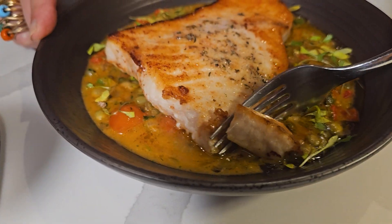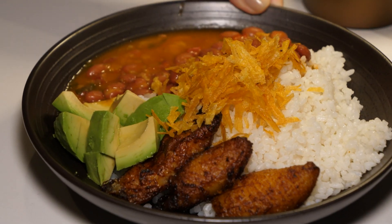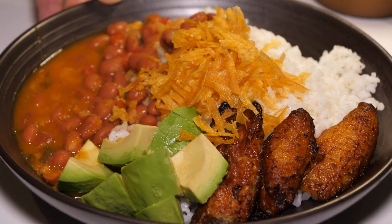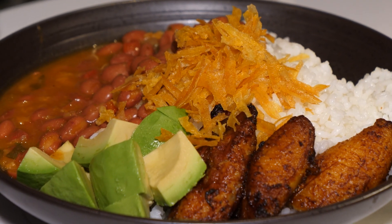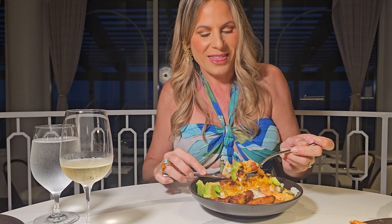And the dish that really stood out was the abuelita bowl — the grandma's bowl. It's inspired by arriving at abuelita's house: rice, beans, sweet plantain, avocado, and crispy arañita. It's vegan, and super nice for the flavor of Puerto Rico. Of course, you can add chicken, churrasco, or shrimp. The chef's approach is all about using Puerto Rican flavors rooted in his experience of growing up on the island.